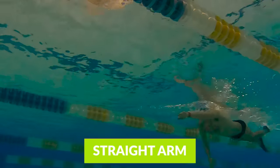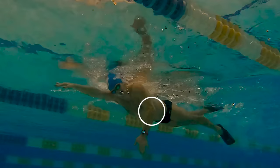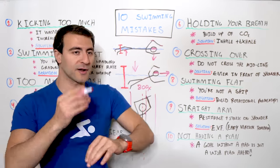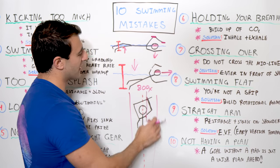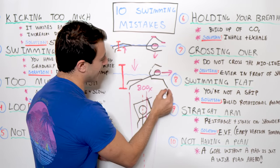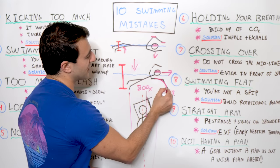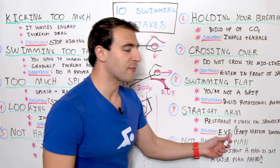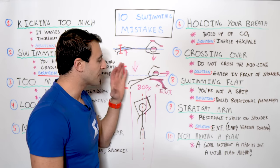Number nine is having a straight arm pull. In the illustration, the elbows are always bent. A great rule of thumb — the rule of the elbow — is that your elbow is always above your hand, both above and below the water. This is called an early vertical forearm, or EVF, because you have all of this surface area with which you're pulling. The elbow is above the hand, so you're pulling with the largest amount of surface area, and that's how you pull yourself forward through the water most effectively.